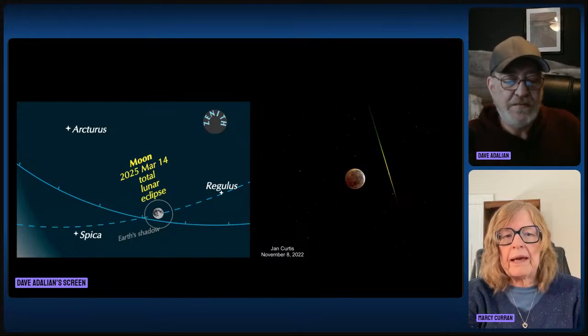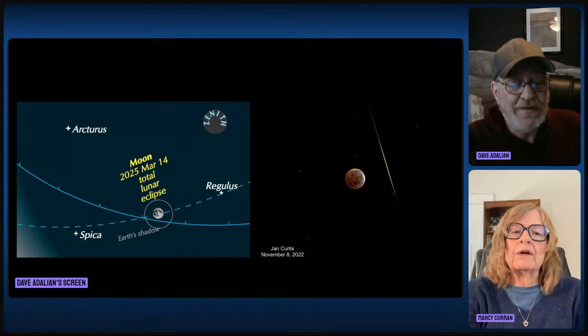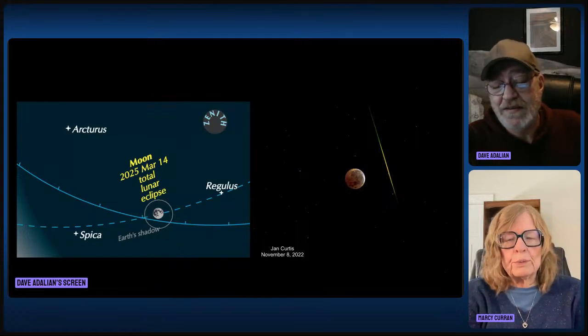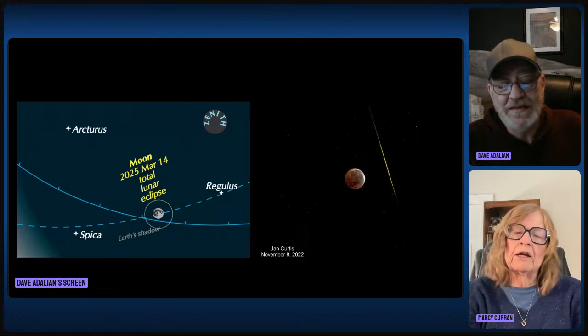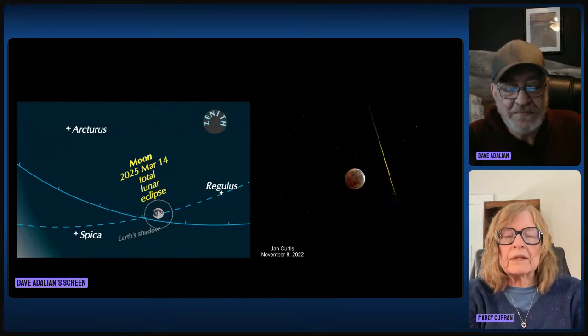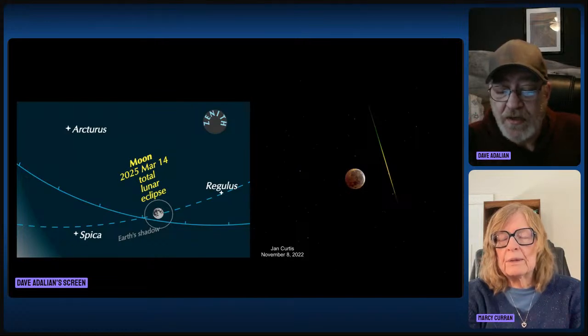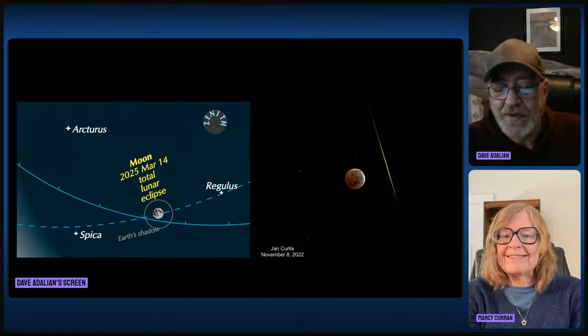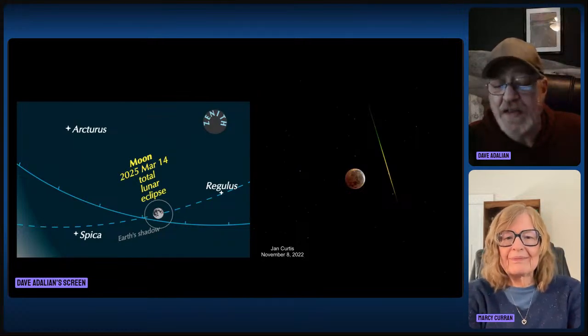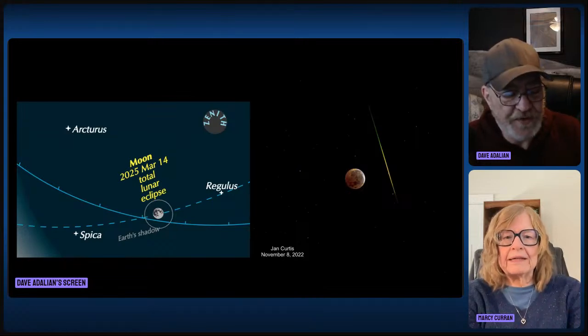Our next slide shows where to look for this particular eclipse. The moon is going to be halfway between Regulus in Leo and Spica in Virgo, and the bright star Arcturus is going to be higher in the sky. Brilliant Jupiter is going to be up there, and reddish Mars is going to be in Gemini. Be sure to look around during totality. Jan Curtis also sent a picture taken three minutes before the end of totality where he caught a bright meteor — so you can see dark sky things even during an eclipse.